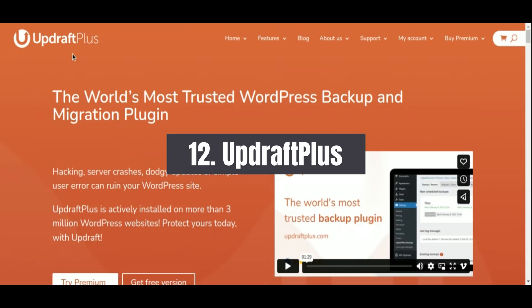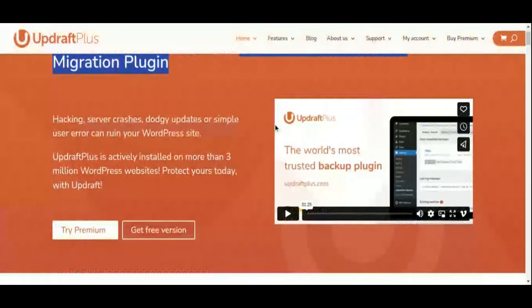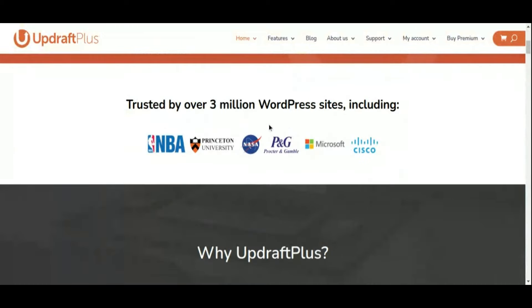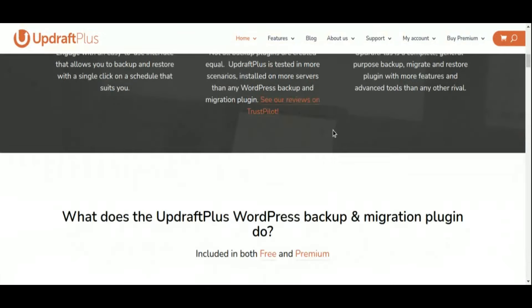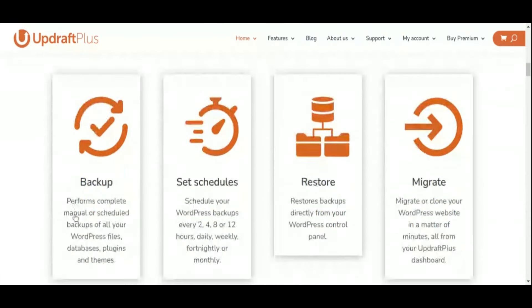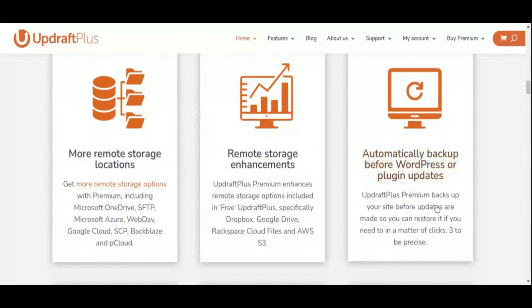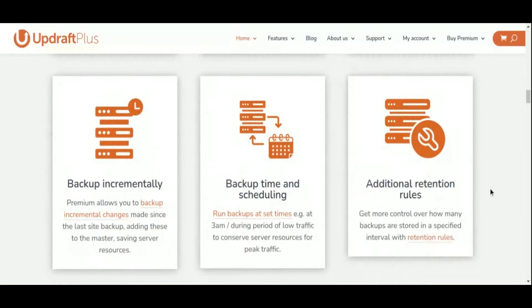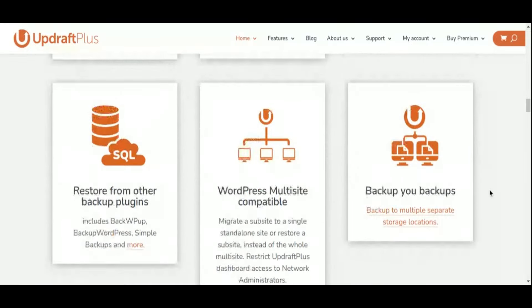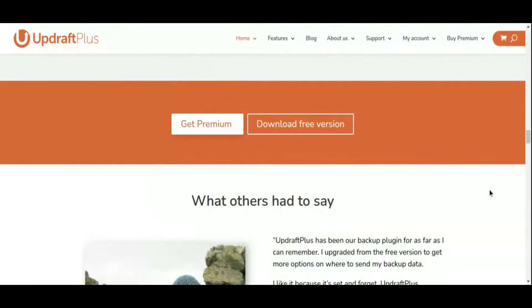Number 12: UpdraftPlus Backup Plugin. Protecting your website's data is paramount in today's digital landscape, and UpdraftPlus makes it easy to safeguard your WordPress site with automated backups and secure storage options. With UpdraftPlus, you can schedule regular backups of your website's files, database, themes, and plugins. It also offers a range of restoration options — with just a few clicks, you can restore your site to a previous state, minimizing downtime and preserving your online presence.